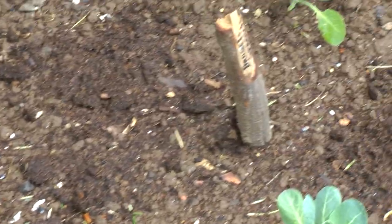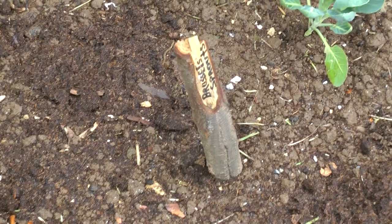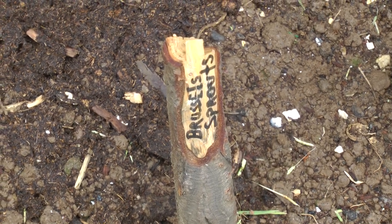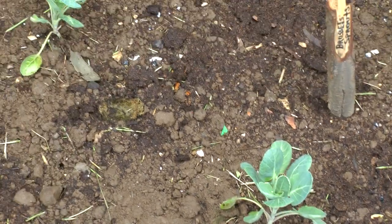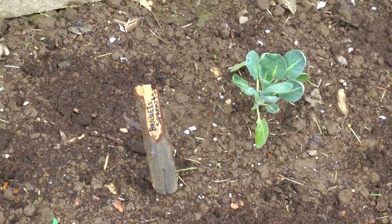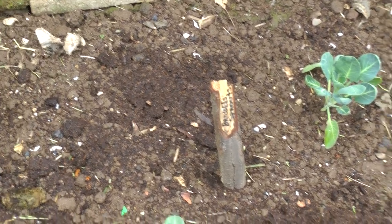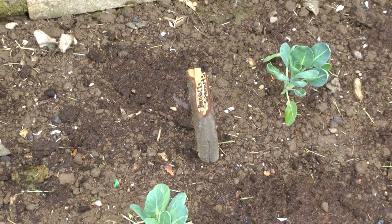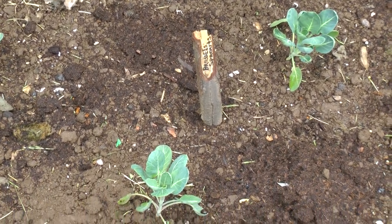Over here we have Brussels sprouts — I love these, I'm going to start doing this. And these little branches cut up to use as plant tags are fabulous. It doesn't seem exciting, but to me it's better than having a piece of plastic — better than those classless pieces of plastic that end up scattered everywhere.